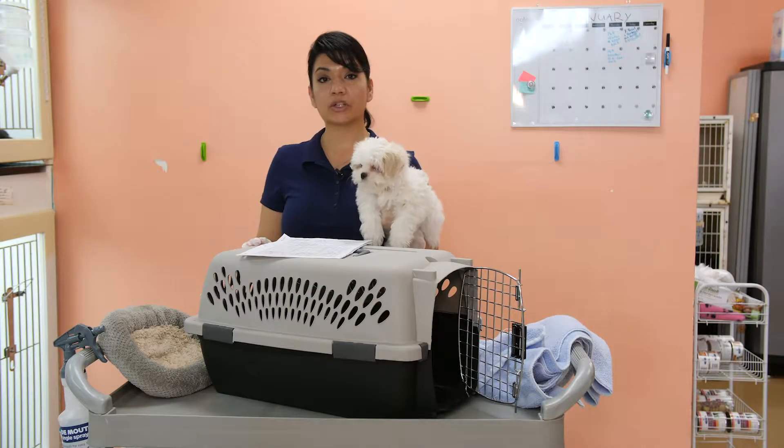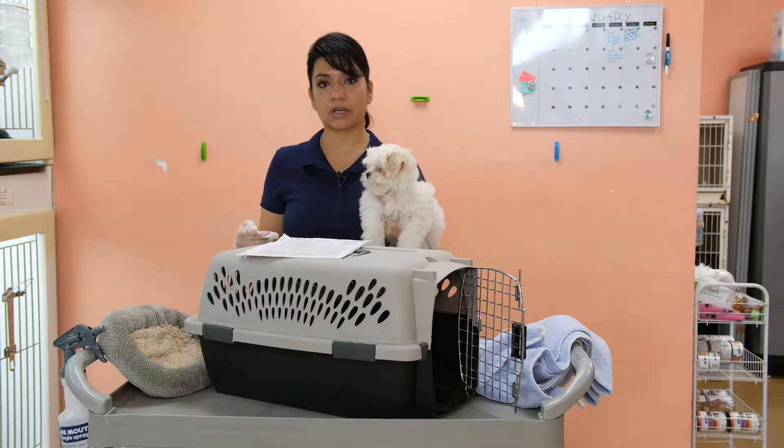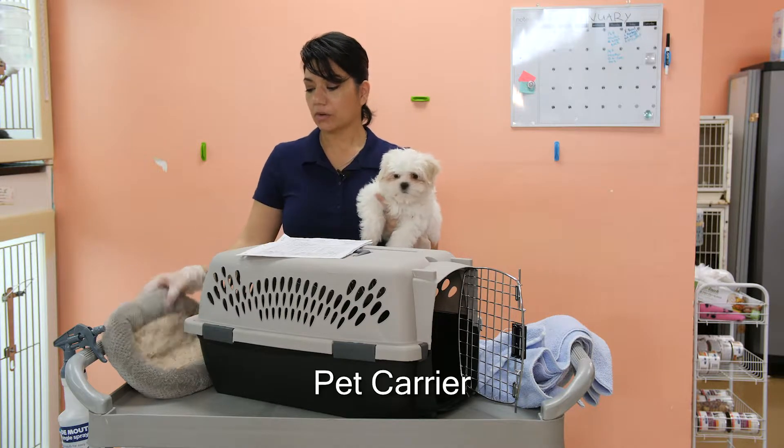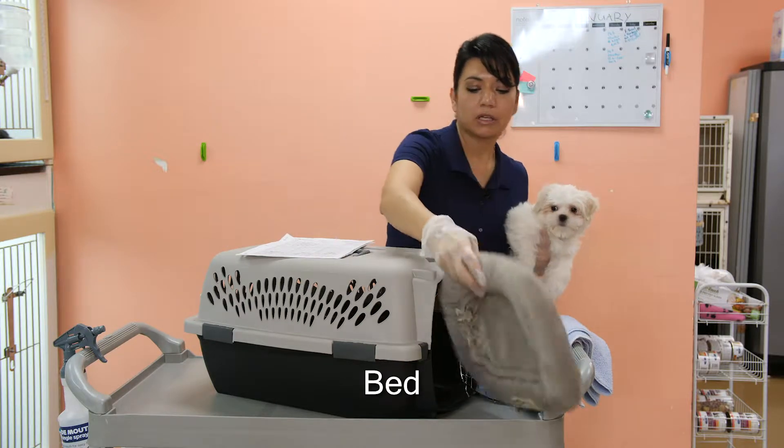In this segment, I'm going to show you how to properly transport a puppy from the pet store to the vet and from the vet back to the pet store. You will need a pet carrier and a bed — you're going to put your bed inside.